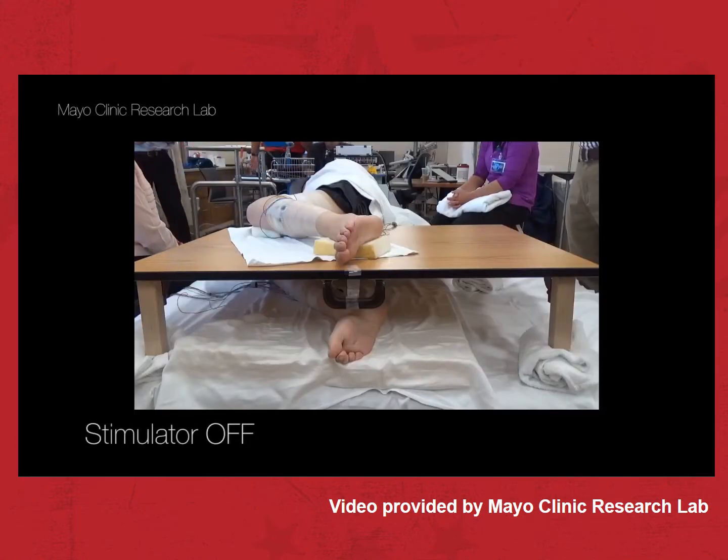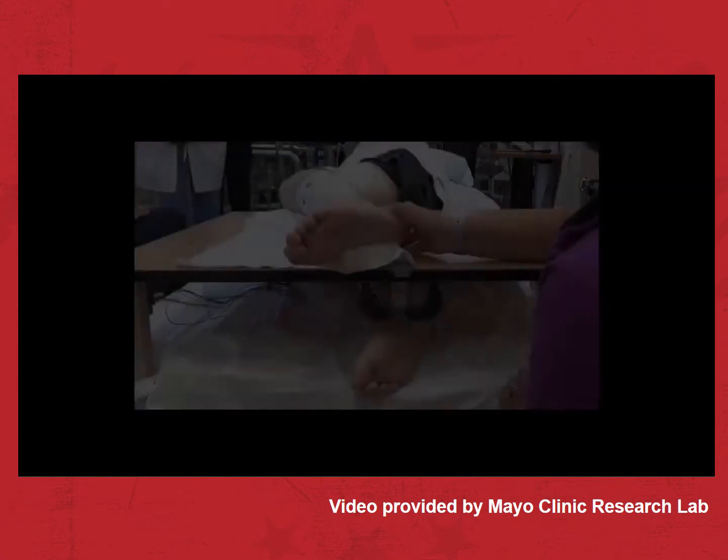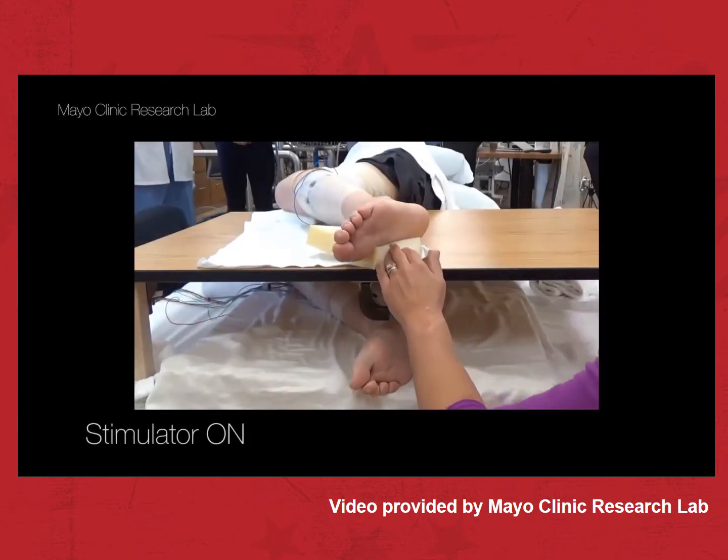It definitely feels like science fiction. Flex, flex, flex. Without the stimulator activated, Jared was still at the mercy of his injury, but once switched on, the response was immediate.